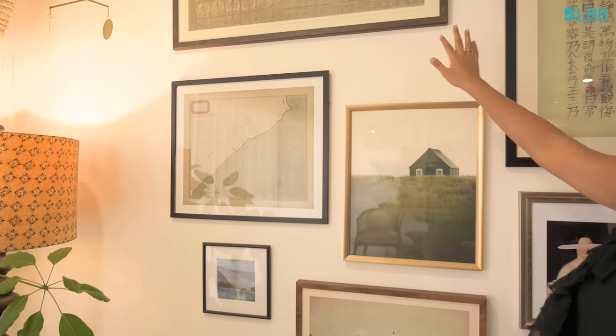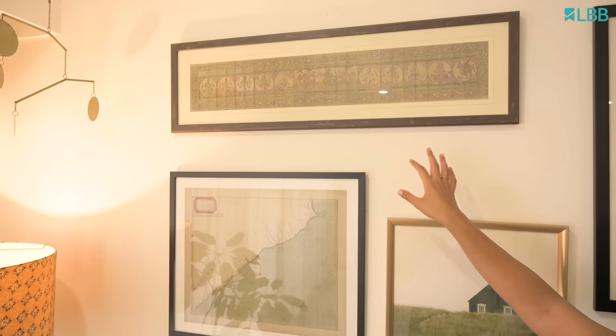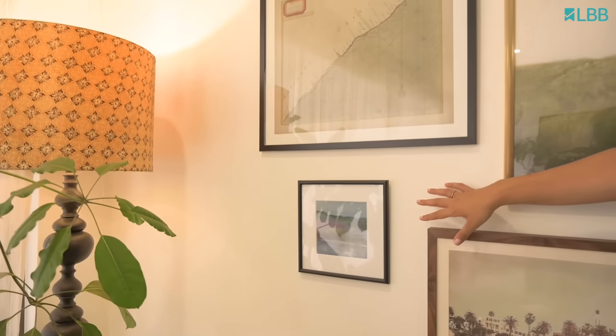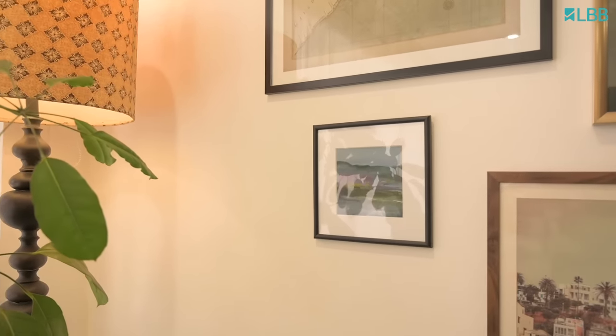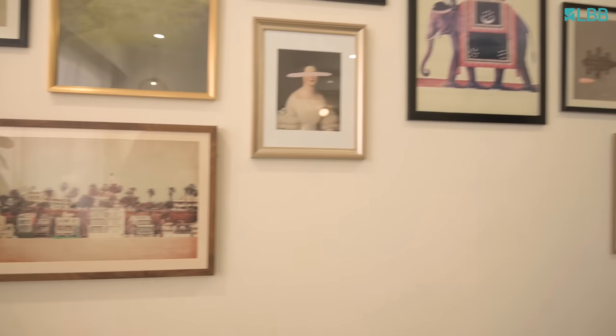What I also love is that there are very small pieces of art and it's not one style. This is a patachitra that my parents had gifted us for our wedding. And then we also have along with it modern pieces like this piece from Norway. I just love how everything fits in together.